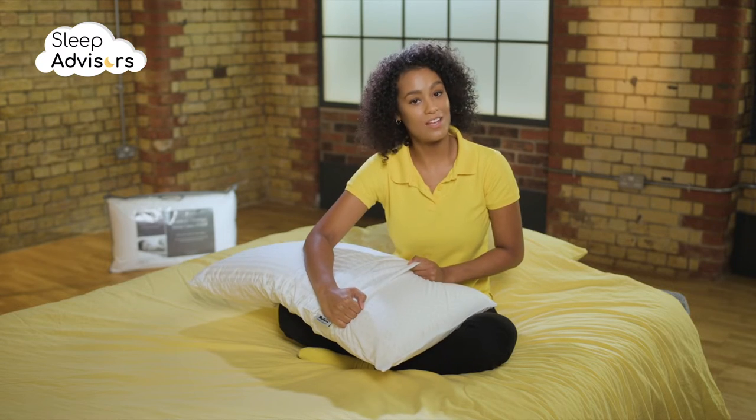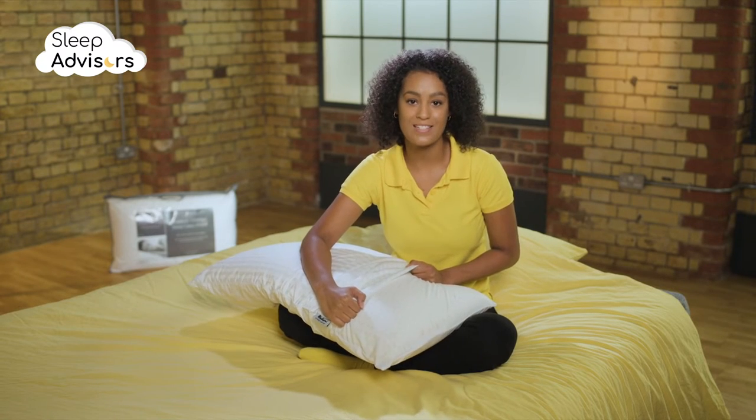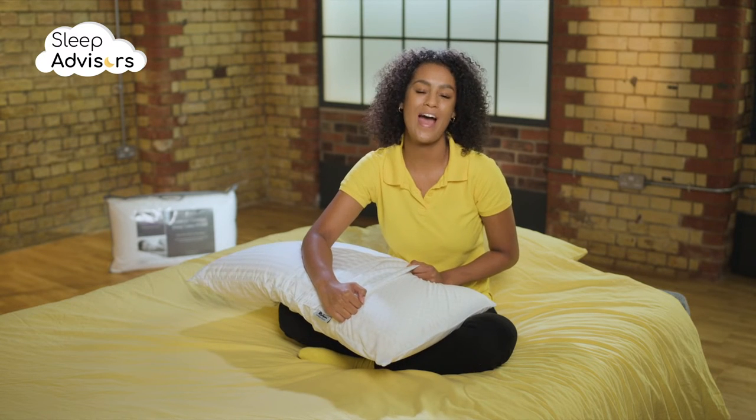The cover is 100% cotton — great for breathability, softness, and moisture wicking to keep your head cool.